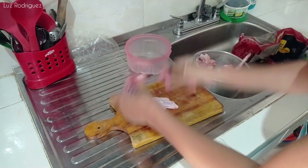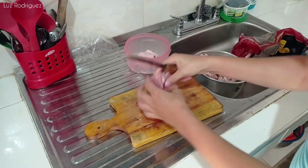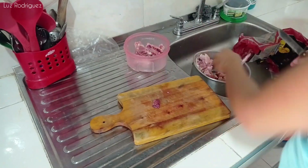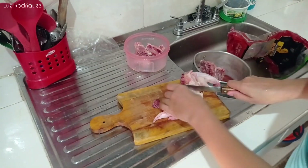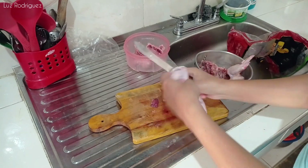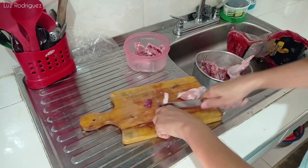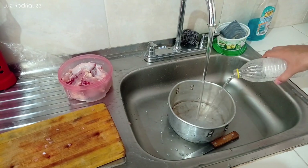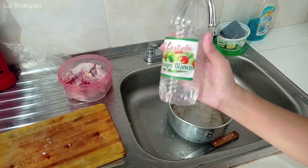Lo que voy a estar haciendo va a ser un pollito guisado. Voy a picar muy bien las presitas para quitarle muy bien la sangre y también para que se cocine muy bien, porque me gusta el pollo bien cocido. Hoy en realidad no me voy a complicar tanto para hacer el almuerzo. Como ya vieron, adelanté un poco el arroz, un arroz de fideos que es muy común acá en Colombia.